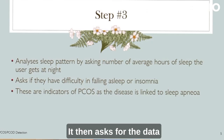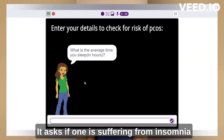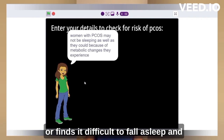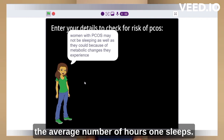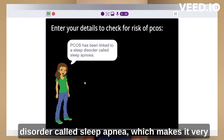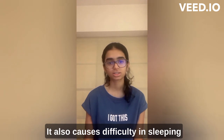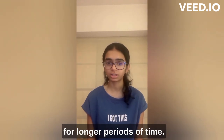It then asks for the data required to analyze one's sleep pattern. It asks if one is suffering from insomnia or finds it difficult to fall asleep, and the average number of hours one sleeps. This is because PCOS is synonymous with another disorder called sleep apnea, which makes it very difficult to fall asleep and causes difficulty in sleeping for longer periods of time.